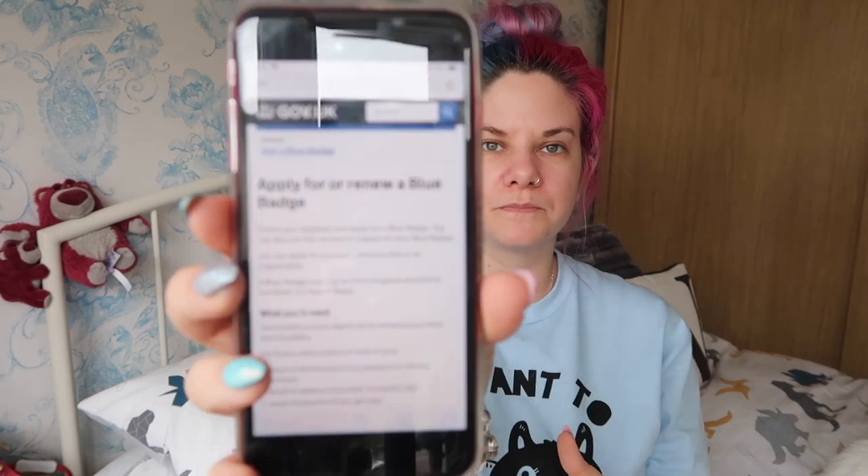The process for applying for the badge and the process for renewing the badge are pretty much the same. The system to apply or renew is really easy - you can do it on your phone, laptop, computer, or tablet. Recently they have made it so that you can complete the entire process online and you don't have to go to your local council to do anything.